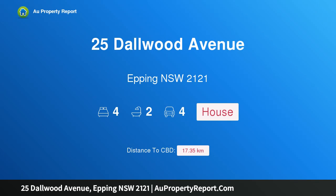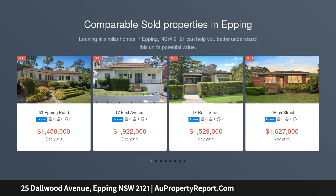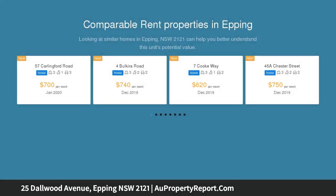I am glad to introduce property 25 Dalwood Avenue, Epping, New South Wales 2121 — premium location plus loads of opportunity. An exciting opportunity bordering north Carlingford and perfectly positioned in the most prestigious pocket of real estate in the area.